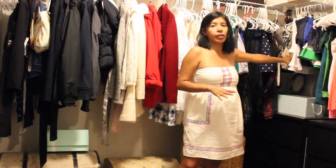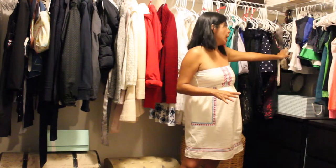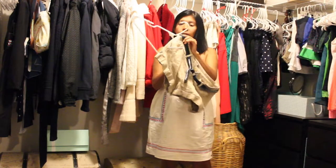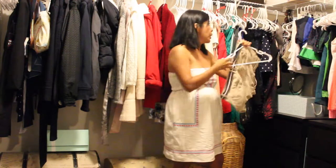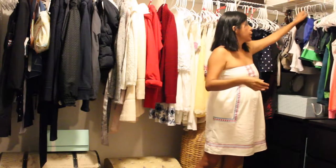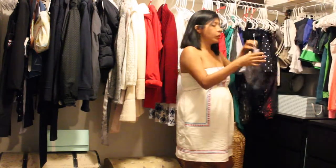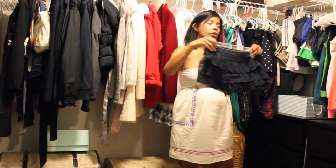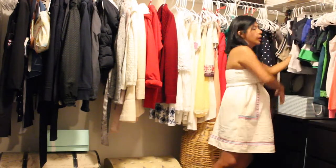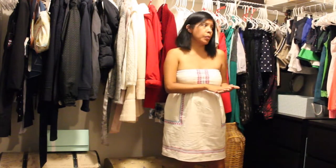I decided to hang all of my shorts — take them out from the drawers just so I know what I own. If they have a belt loop, I hang them by the belt loop. If they don't have any loop, I have these little hangers from the store that have little clips. So at least now I know what I own, and if I don't wear it within the next year, I should definitely consider removing it.